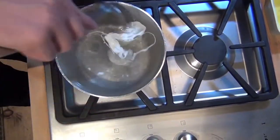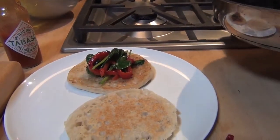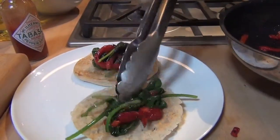Both must have hollandaise sauce, which is traditionally a time-consuming and painstaking recipe. Thompson makes a fast version with a blender.